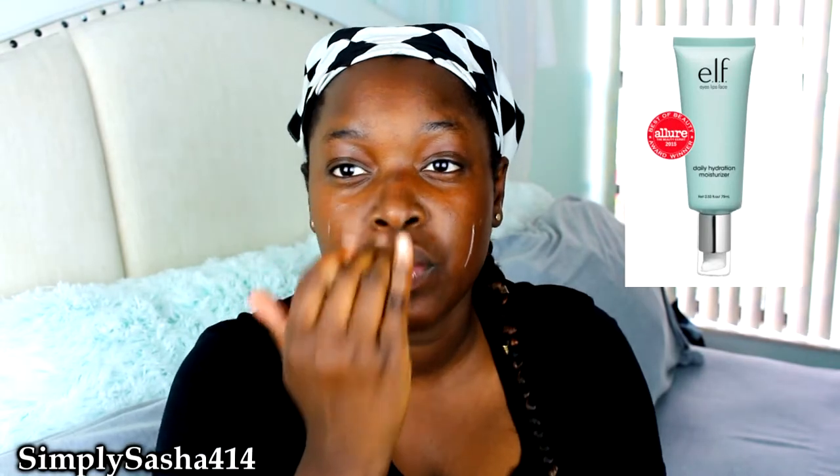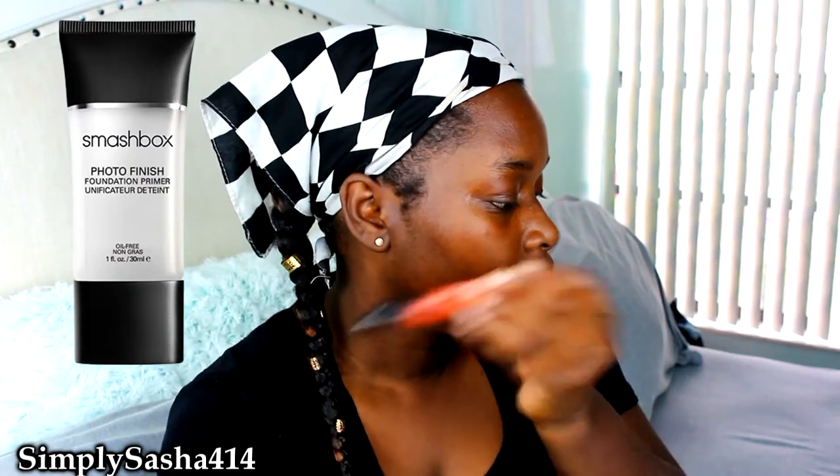Okay guys, it is voiceover time. I haven't done a voiceover in like forever, but anyways let's get into the video. So basically I'm just moisturizing my face. I use the ELF moisturizer from their newer skincare line — my thoughts on that is it's just like a basic moisturizer. And then I'm going to go ahead and use the Smashbox Photo Finish silicone primer. And then after that I'm going to correct with the LA Girl Pro Concealer, which cancels out all of my dark circles. I'm just going to put that all over my dark spots and then blend it out.